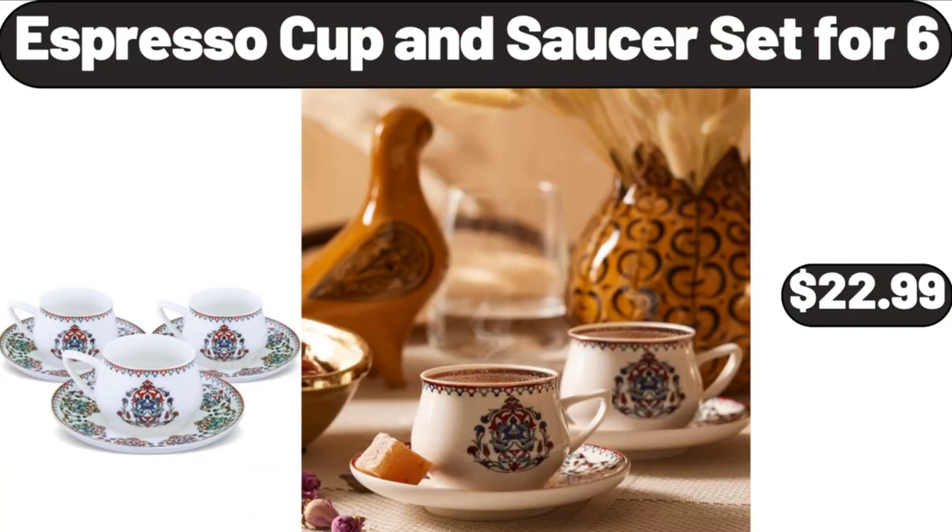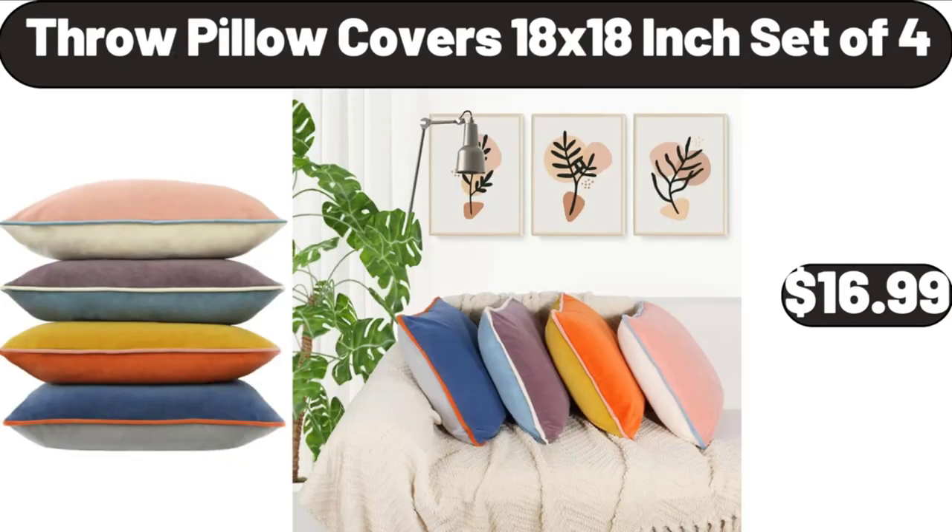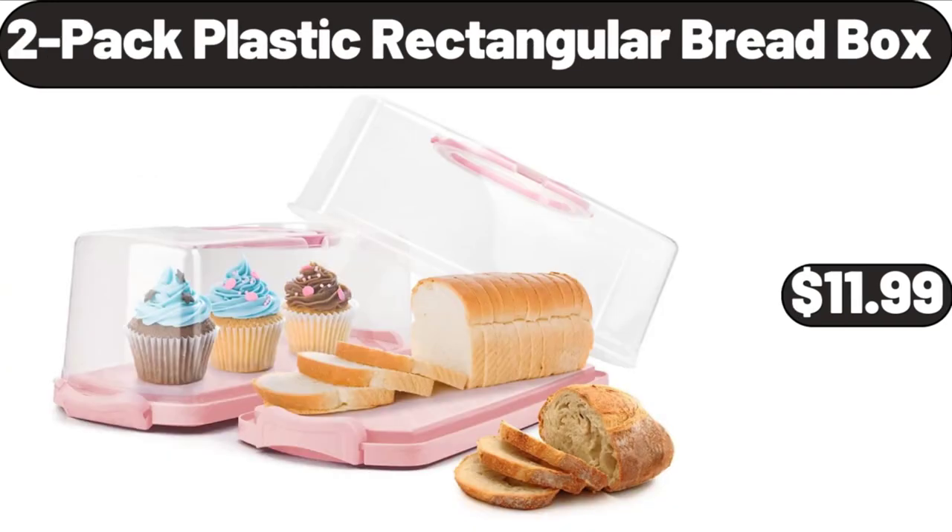Espresso Cup and Saucer Set for 6, $22.99. Emporium Selection Havarti Cheese, $2.49. Throw Pillow Covers, $12.99. Throw Pillow Covers 18x18-Inch Set of 4, $16.99. 2-Pack Plastic Rectangular Bread Box, $11.99.